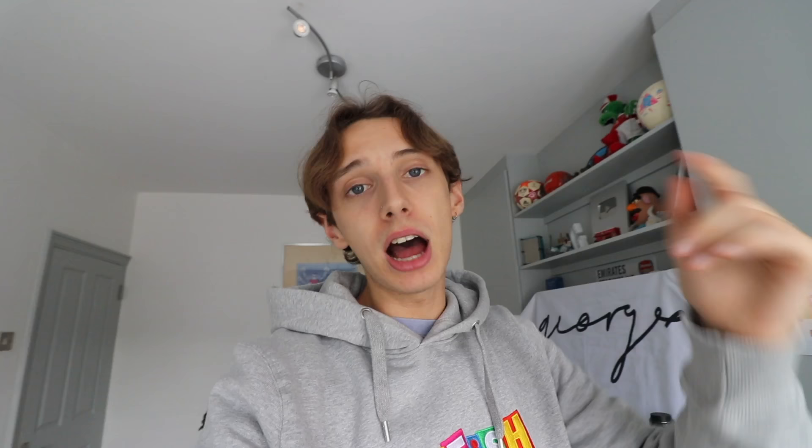Overall, the last month as a Depop seller has been really interesting. I want to say I've enjoyed it, but it has been a lot of work — being a Depop seller is literally a full-time job. So will I continue? Probably not. I'll try to sell the rest of the stock, and once that's gone, I think that's going to be the end of my Depop career. If you liked anything in the video, head over to Vintage Catfish — I'm putting all prices down once this video is out. That's been George Mason, over and out.